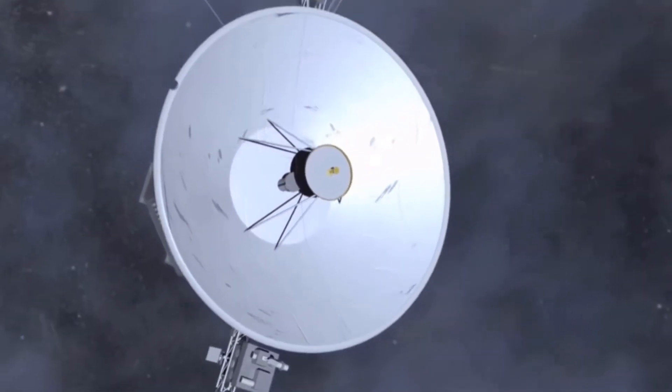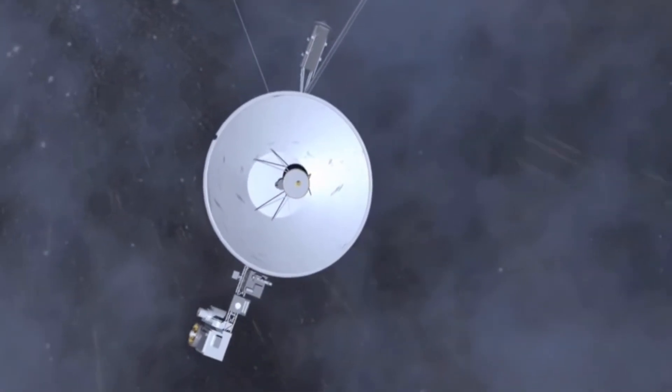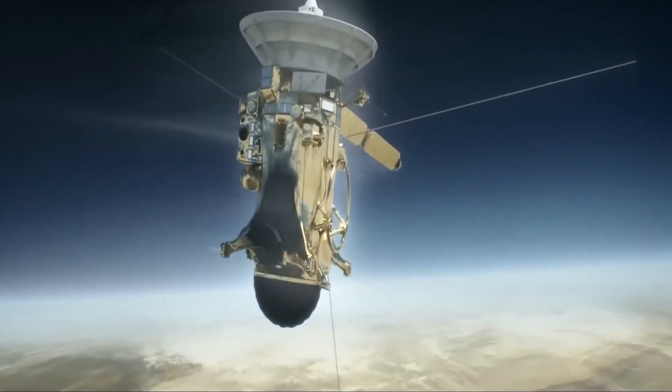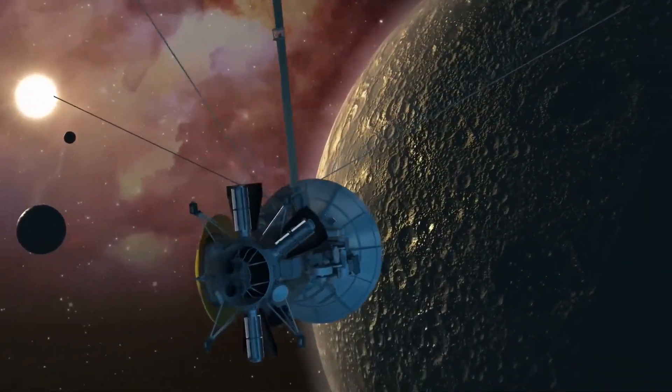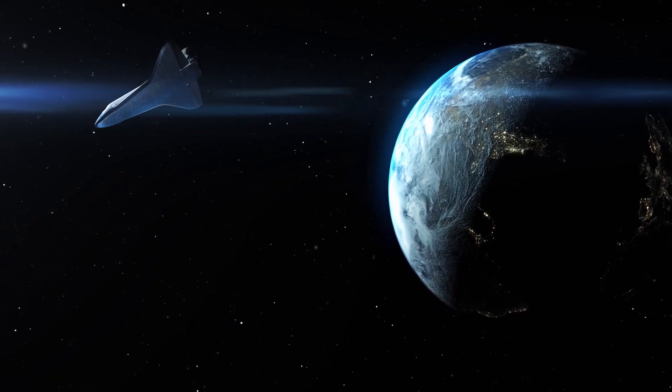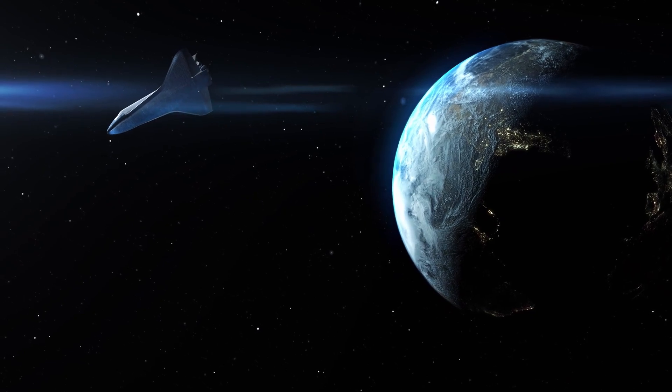Voyager 1's amazing discoveries have provided us with a wealth of knowledge about the outer planets of our solar system as well as the nature of interstellar space. The spacecraft has helped us better understand the complex dynamics of our solar system and the universe beyond, and its mission continues to inspire and inform us to this day.